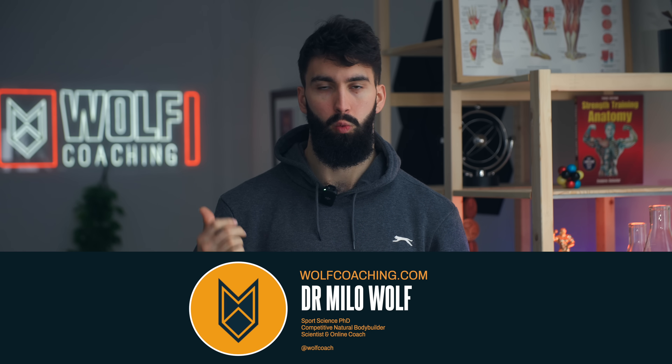Welcome back, Dr. Milo Wolfe here today, PhD in sports science, with Wolfe Coaching, taking you through the best chest workout I can possibly make.